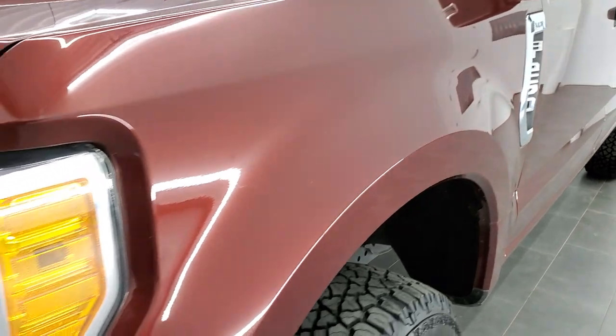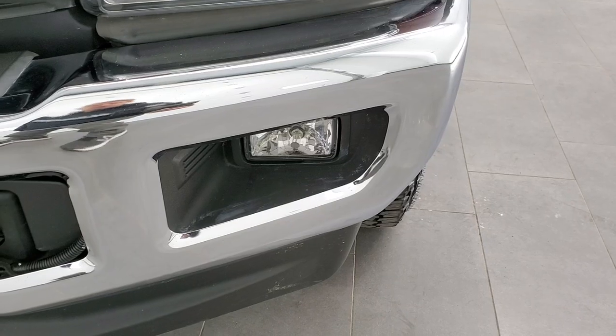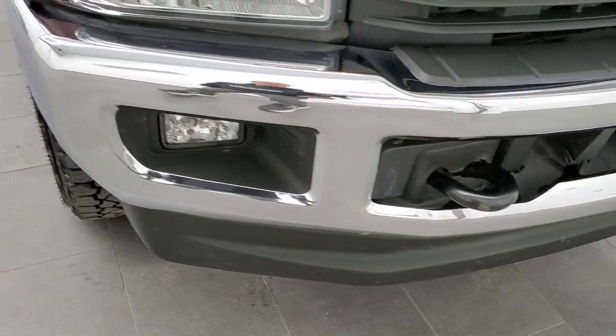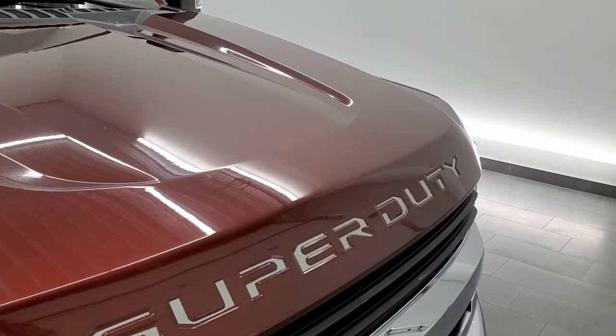Front fender is in nice shape — didn't see any dents or dings on that. The headlight lenses are nice and clear. Factory fog lights, front bumper, and lower valence are in excellent condition as well. I didn't see any dents on the hood; that's in pretty nice shape.